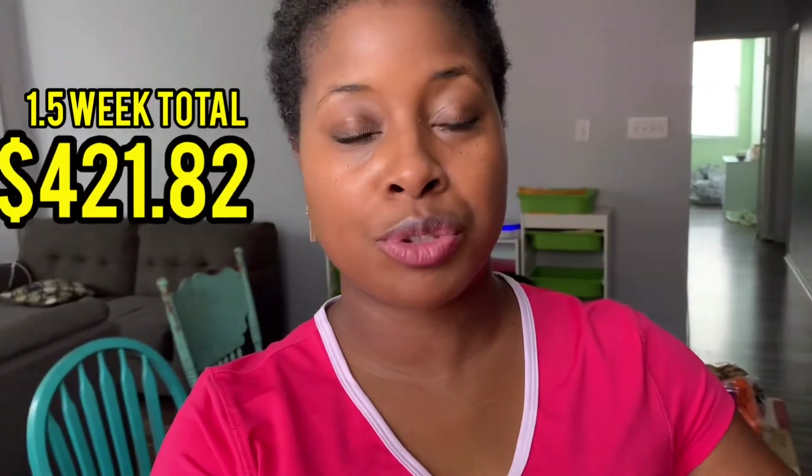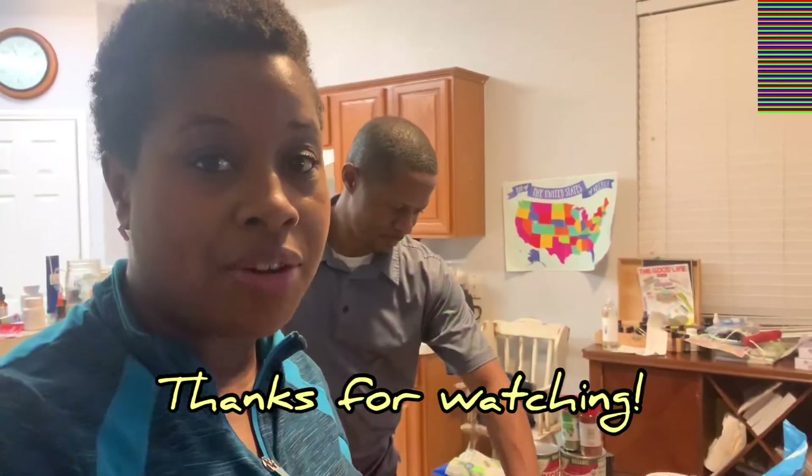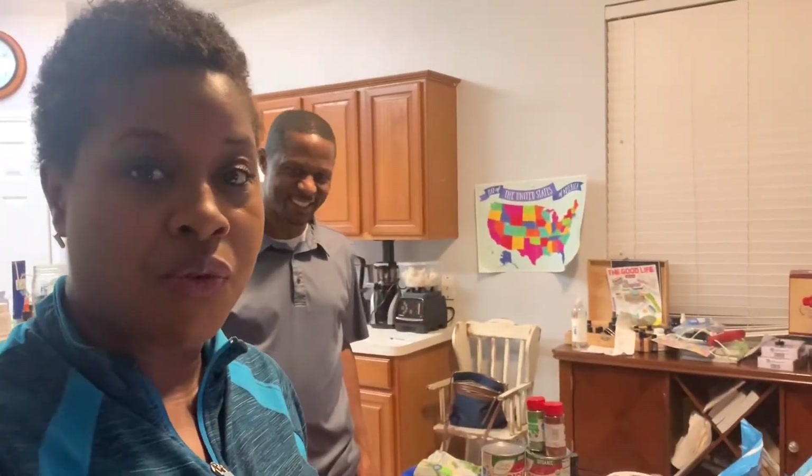That's it for today. We now have a week and a half of meals covered and grocery shopping is done. Now I'm going to run down for you the meals I have planned for this week and possibly beyond.